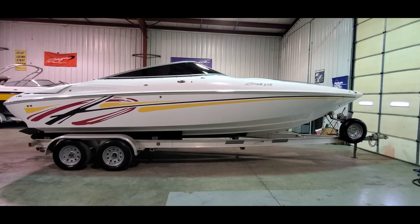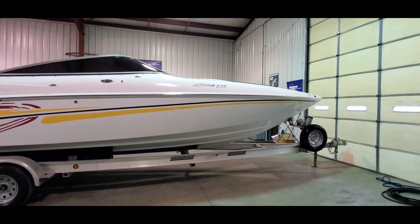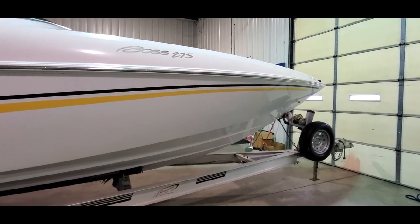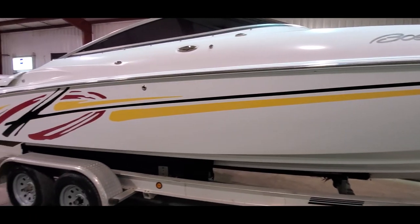You're looking at a very nice 2005 Baja 275 Boss, available for sale at Grand Sports Center here in Morris, Illinois. Nice and clean boat. I'm going to do a full video walk around for you today.